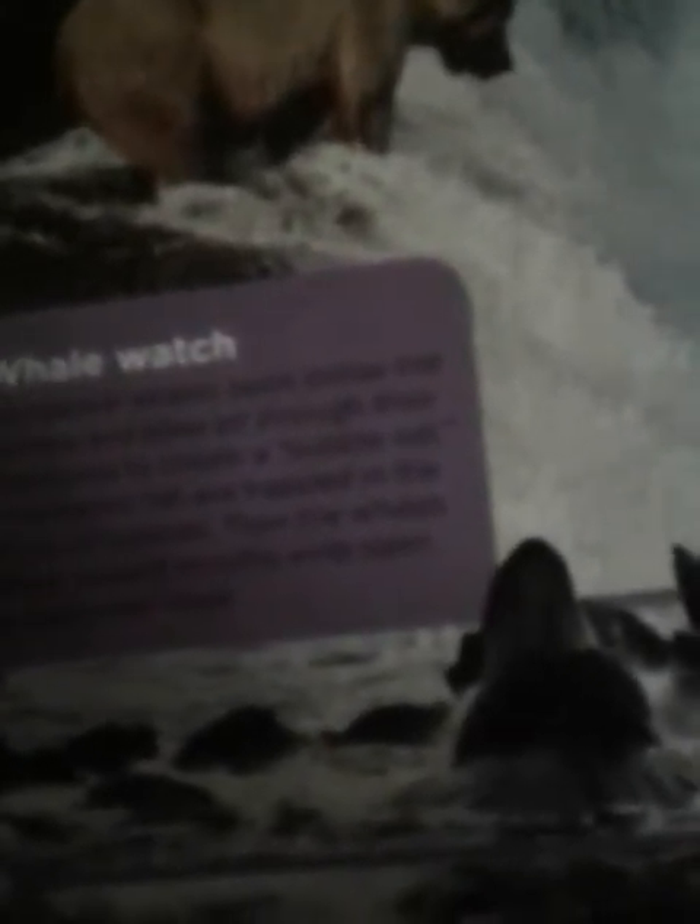Whale watch. Humpback whales swim below the surface and blow air through their blowholes to create a bubble net. Frightened fish are trapped in the circle of bubbles. Then the whales blast upward, mouths wide open to gulp their meal.